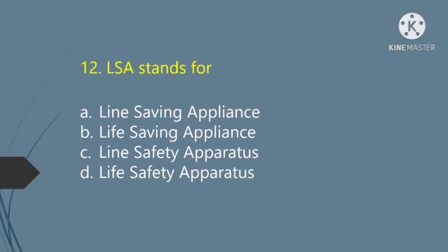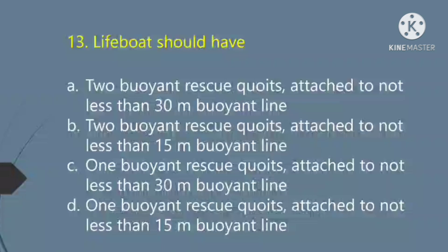LSA stands for: Option A — Line Saving Appliance. Option B — Life Saving Appliance. Option C — Line Safety Apparatus. Option D — Life Safety Apparatus. The right answer is Option B: Life Saving Appliance.